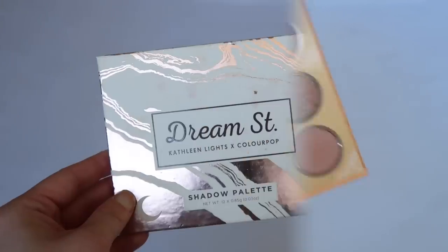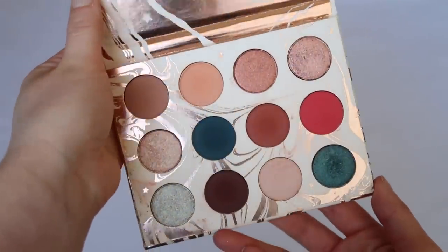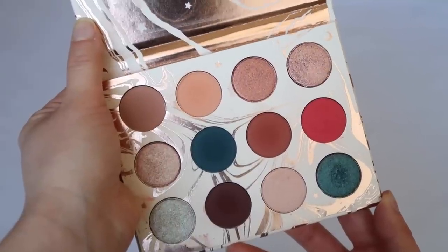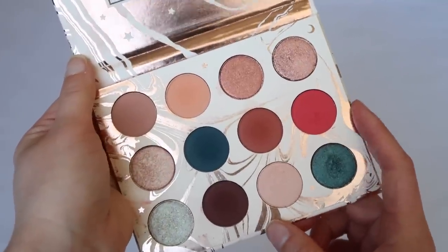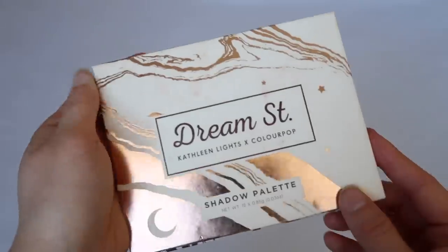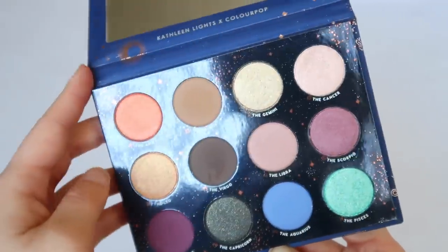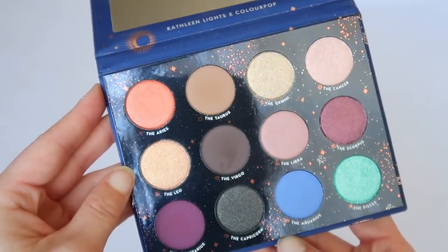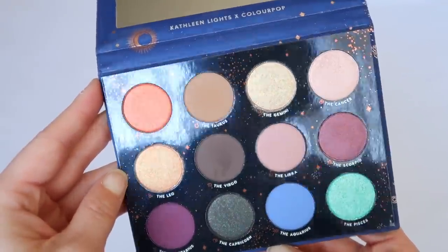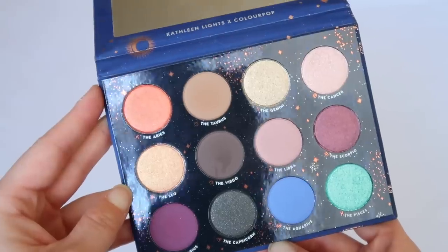The Dream Street palette is another Kathleen Lights collaboration — I was in college in my dorm room ordering it the second it was available. It's really pretty, though I don't use it too often. There are some key colors I enjoy, but it's not super special in the ColourPop line. Then the Zodiac, also a Kathleen Lights collab — I don't reach for it much either, but it has a nice variety of neutrals and pops of color.